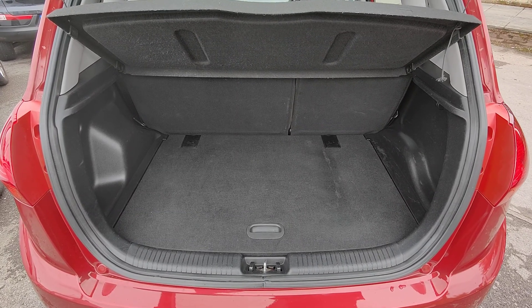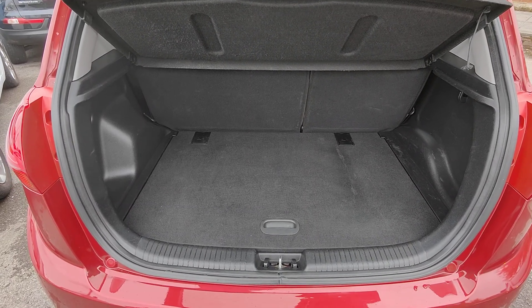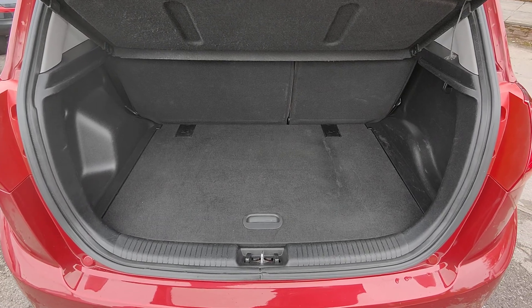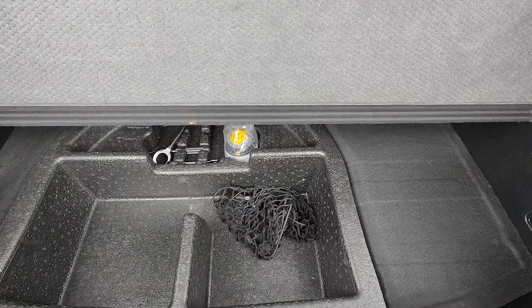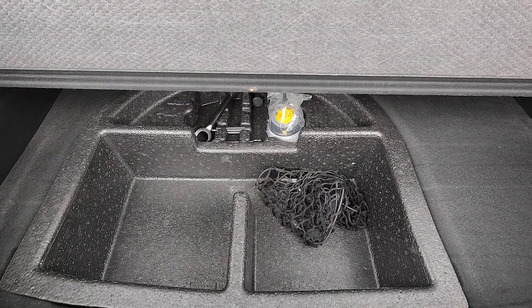Lastly, into the boot of the vehicle now. Fantastic size. It's also got the false floor, which gives you a nice raised boot floor and level. Underneath we have additional storage and your emergency repair kit.